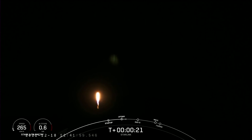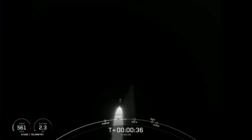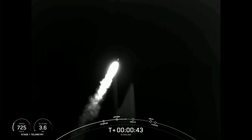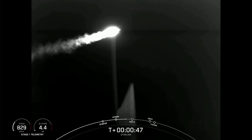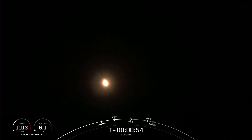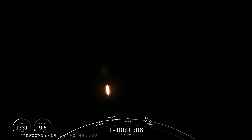Stage one chamber pressures are nominal. Falcon 9 has successfully lifted off from Vandenberg Space Force Base, carrying our stack of 52 Starlink satellites to orbit. Moments ago, we throttled the engines down in preparation for max Q, or maximum aerodynamic pressure, which we should see in just a few seconds here. And we are supersonic. Max Q.